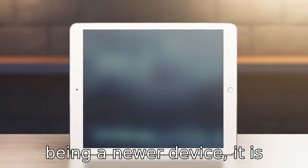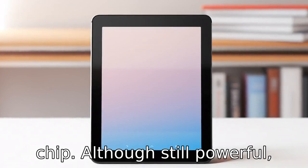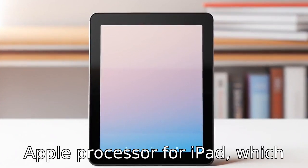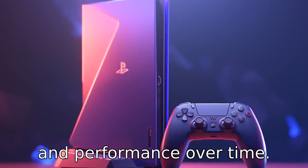Reason 8: Despite being a newer device, the iPad Mini 2019 is powered by an A12 Bionic chip. Although still powerful, it's not the latest or fastest Apple processor for iPads, which could affect the device's speed and performance over time.